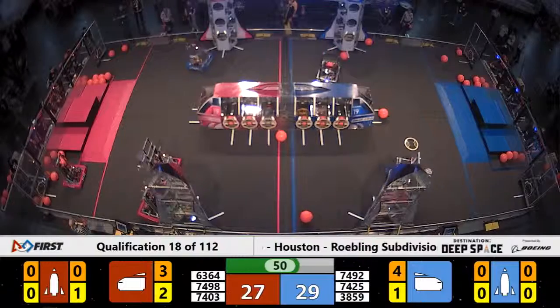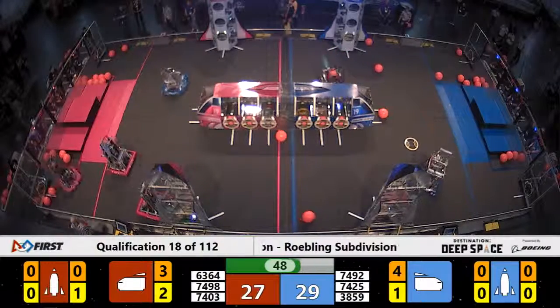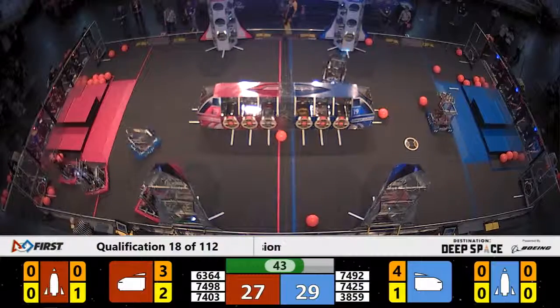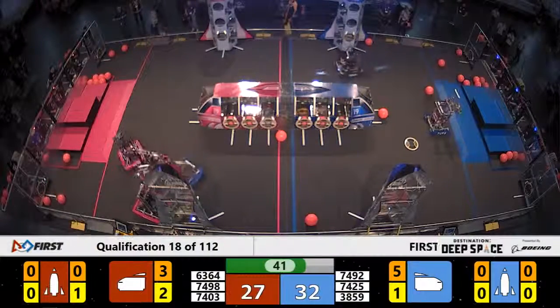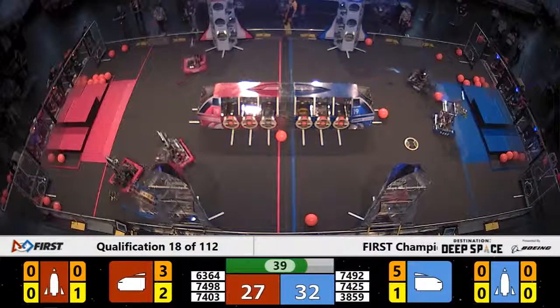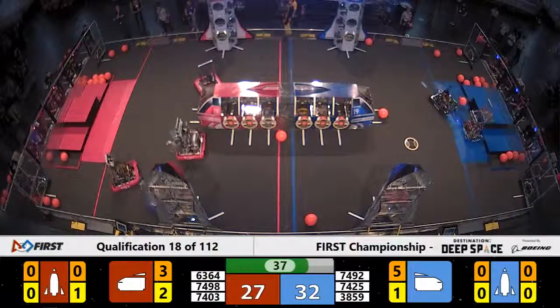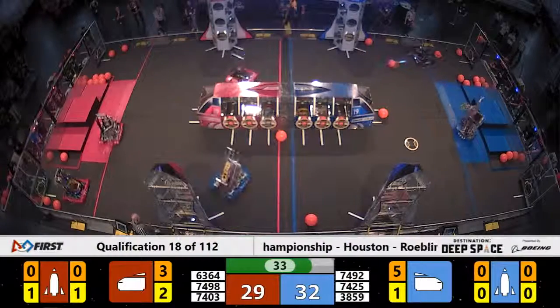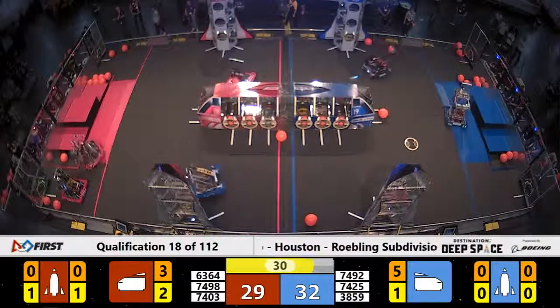74-03, Lightning Blue Lizard, seems to have lost complete control of their claw — it's just dangling by a thread. 63-64, 10-ton Robotics, trying to place another hatch panel on that front rocket ship. 74-25, Green Valley Robotics, getting in the way of them, while 74-92 gets up on the HAB platform. Looks like they're going to start the climb for HAB-3.